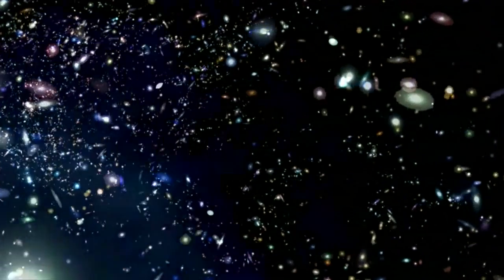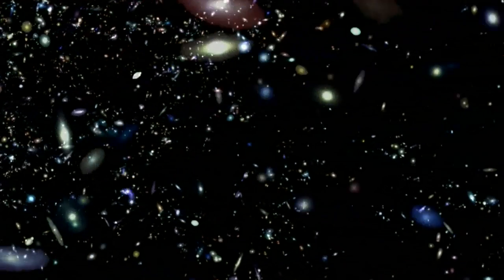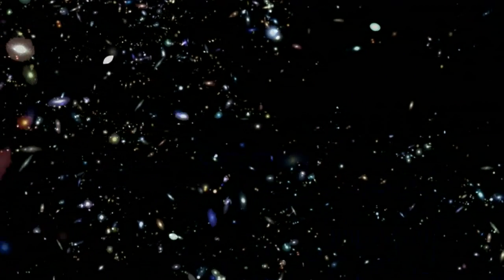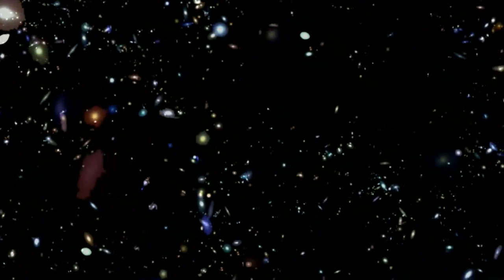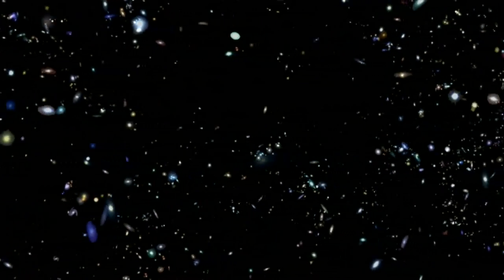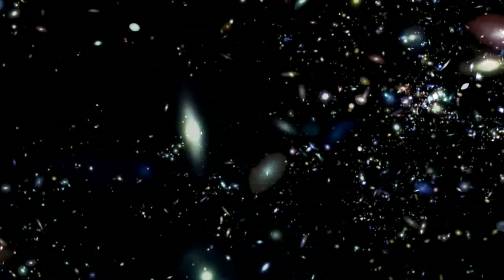All of the energy in the universe was created in the Big Bang, with a significant portion of it locked up as mass. This is being slowly released as stars fuse elements together and convert this mass into energy, mostly in the form of light at different wavelengths.